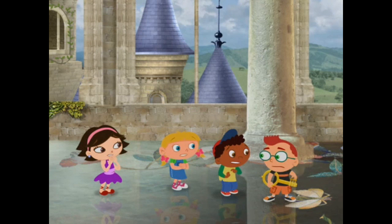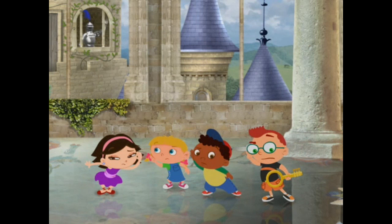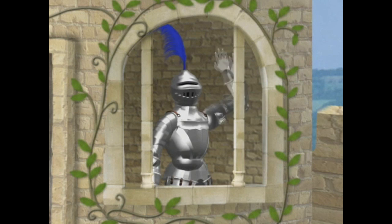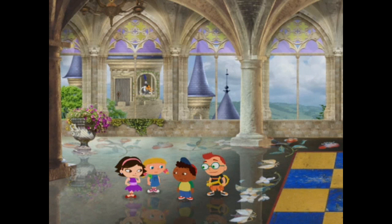But we don't know which squares are safe and which ones aren't. Look, look! It's the good night, and he's playing a violin. He's telling us to walk on the squares that sound like a violin. Yes! Good thinking, Quincy!